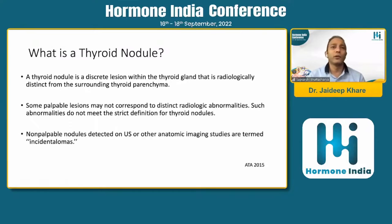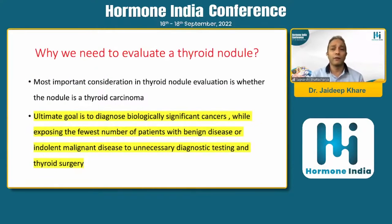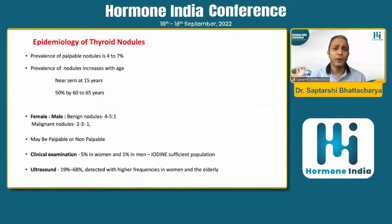Whenever we are talking about a thyroid nodule, we should have radiologic evidence and confirmation. There are benign and malignant nodules, and 90% of nodules are fortunately benign. But the primary target of evaluating a thyroid nodule is to segregate out the 10% which are actually malignant. The primary objective when evaluating a thyroid nodule is to detect if it is harboring a cancer and manage it appropriately.